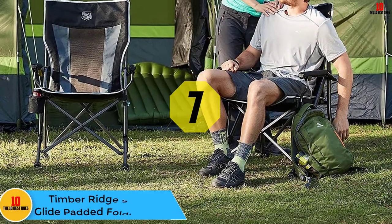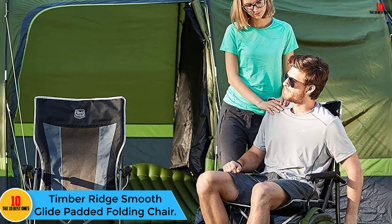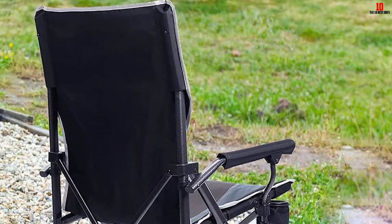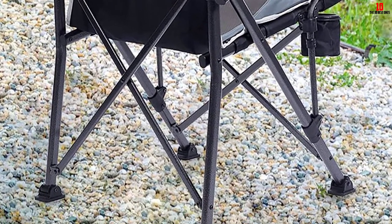At number seven we have the Timber Ridge Smooth Glide Padded Folding Chair. This lightweight padded folding chair comes in handy when you're going for camping trips. Not only does this product look the part of a serious camper, but it is also designed to last a lifetime. This folding chair measures 38.5 by 20 by 19 inches.